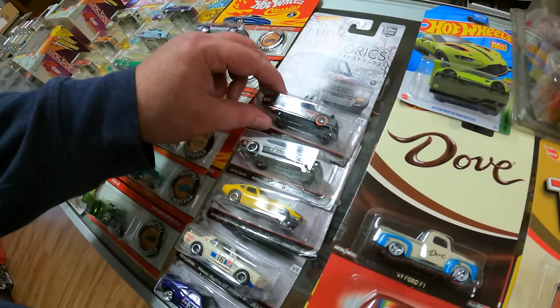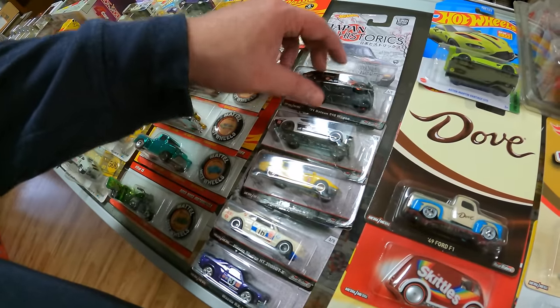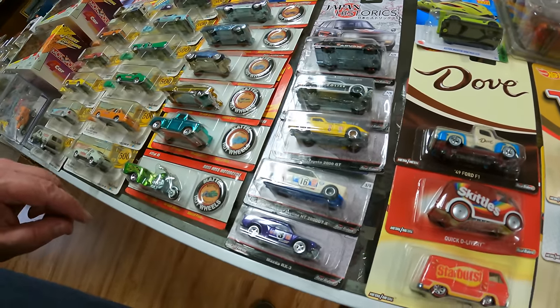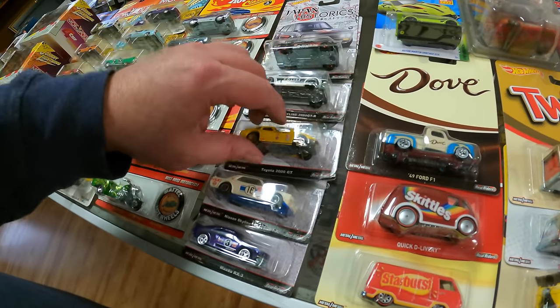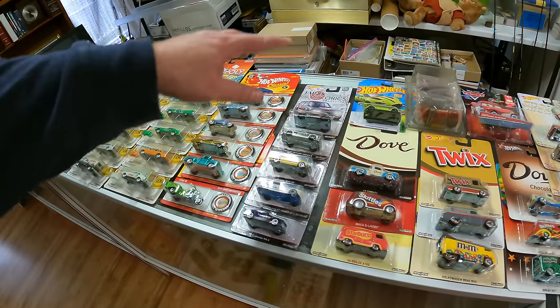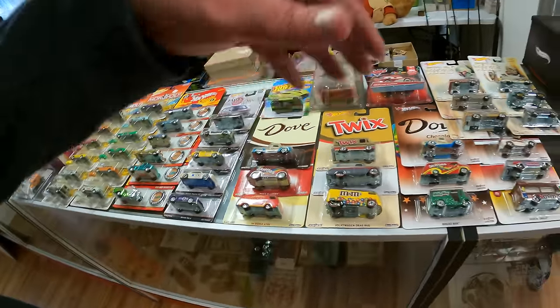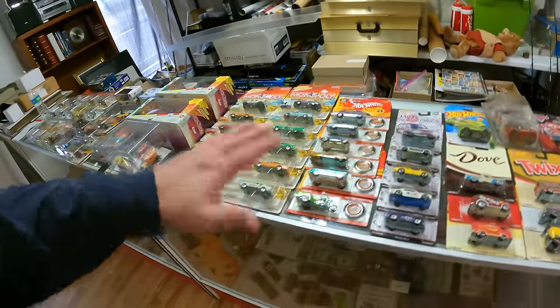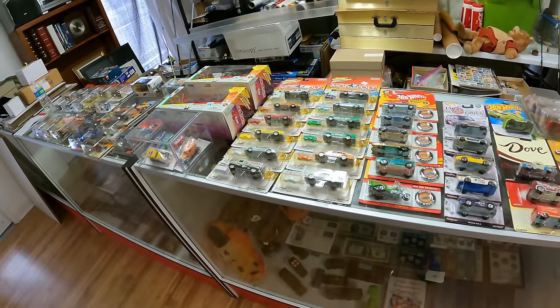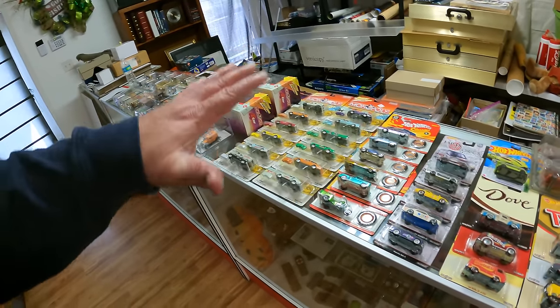Here's another set that's pretty good — it's the Japan Historics, the first series. The best car in there is this one right here — it's one of five, two of five. Also, the more of these I can sell like five or six at a time, it's fewer transactions I have to make. I don't have to box up 200 different shipments.